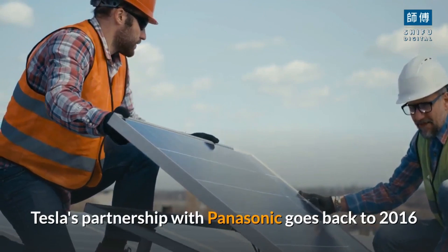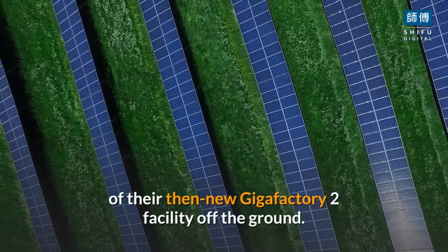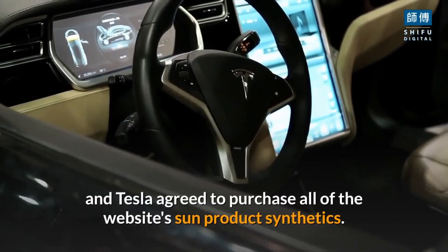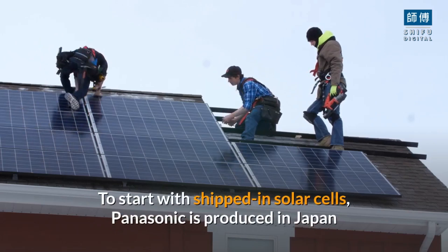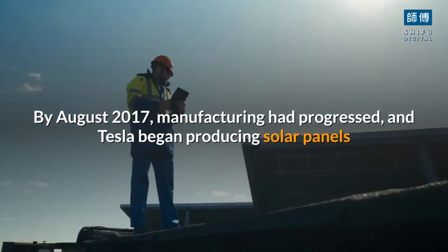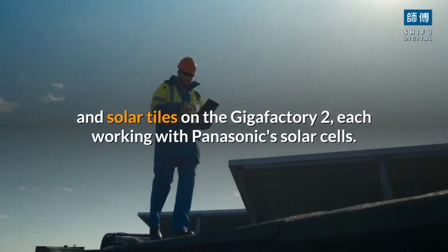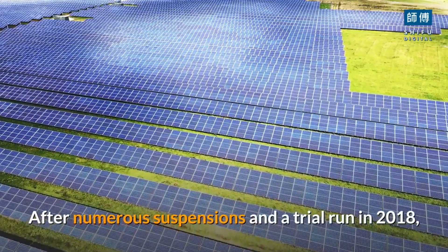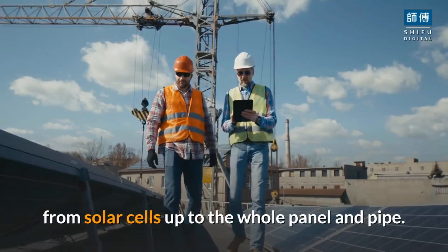Tesla's partnership with Panasonic goes back to 2016 when Tesla selected Panasonic to get their solar panel production at their then-new Gigafactory 2 facility off the ground. Panasonic footed the bill for the manufacturing unit. Solar cells are produced in Japan, and then the panels are assembled in the New York factory. By August 2017, manufacturing had progressed, and Tesla began producing solar panels and solar tiles at Gigafactory 2, each using Panasonic's solar cells. After numerous suspensions and a trial run in 2018, the manufacturing facility took over the complete production process, from solar cells up to the whole panel.